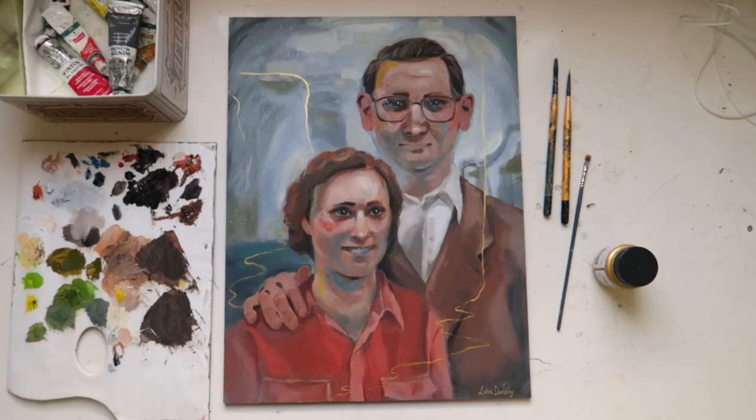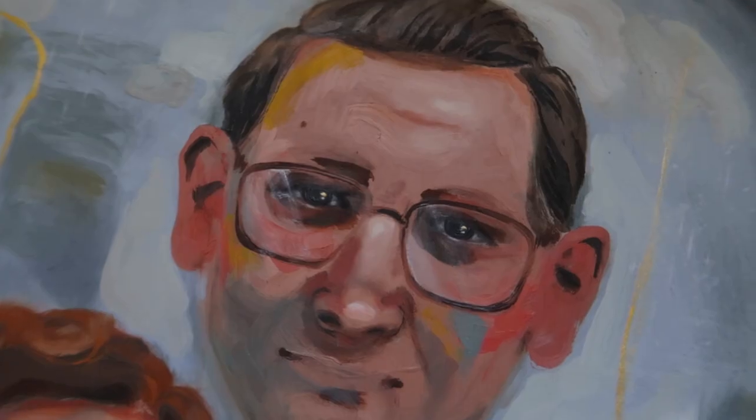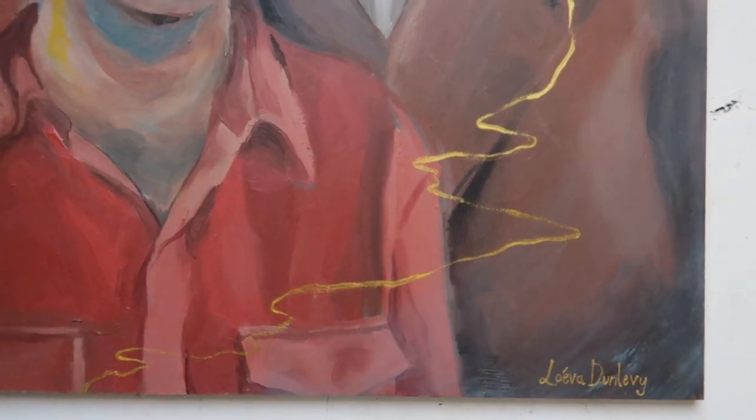I hope you enjoyed the video as I took you through my creative process. I'll see you soon in the next one.